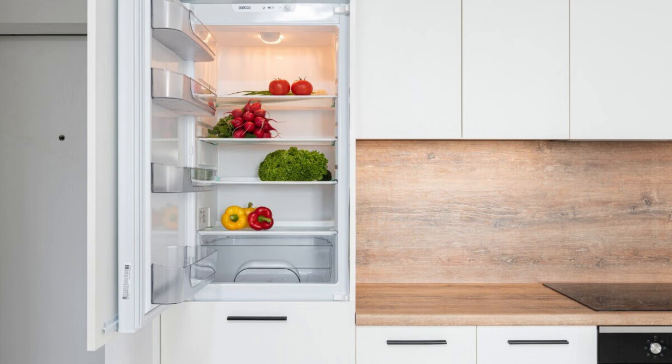Number 7: Fridge Smell. Refrigerator odor is also one of the common problems. Put half a glass of baking soda in a bowl. Place the bowl in the refrigerator, leave it overnight, and the refrigerator smell will disappear.